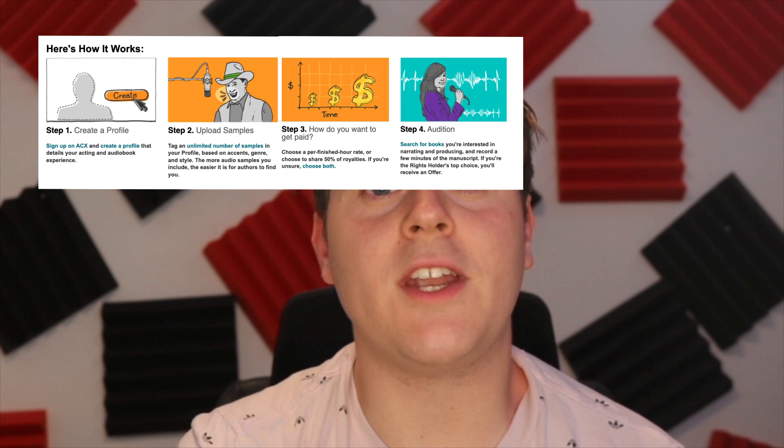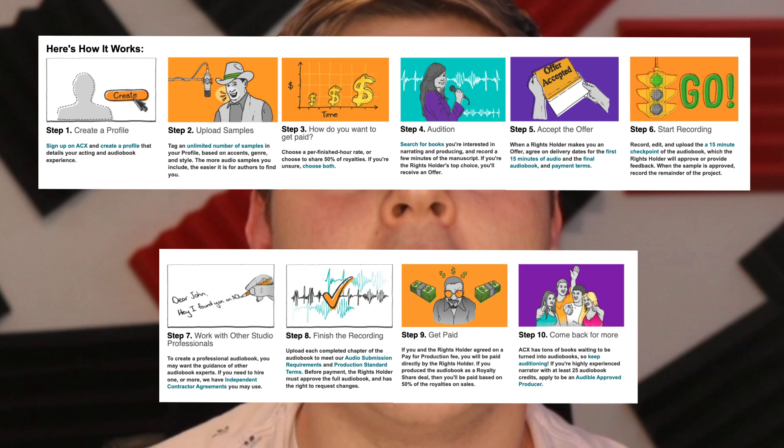The way it works is you sign up, upload audio samples of your voice so you can show off your unique vocal qualities, choose how you're going to get paid, and start auditioning for books. Once you get an offer you like, work through it either on your own or with some help, finish and upload the final product. Creating audiobooks through ACX is a great way to build passive income, and I encourage everyone to give it a shot and get started.